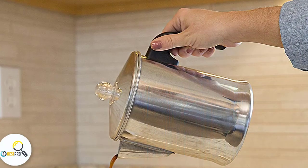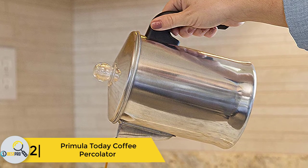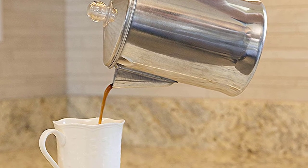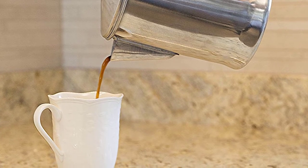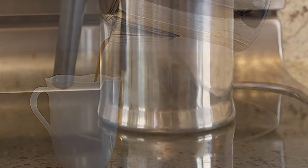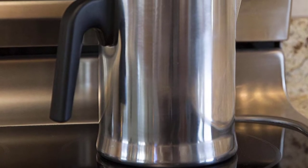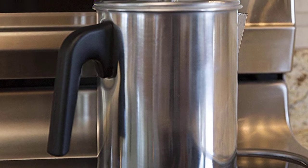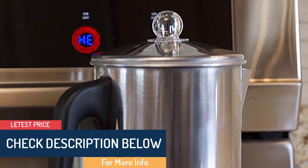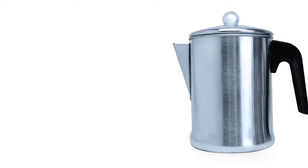At number two, we have the Primula Today Coffee Percolator. Percolation is one of the best techniques for preparing strong and delicious coffee at home. Even though it's light aluminum, this is an ultra-durable product — scratches are unavoidable, but major issues such as dents and breakages are not common. At full capacity, you can make up to nine cups of coffee. The quality of the beverage is admirable — it is strong, fragrant, and lacks annoying debris.